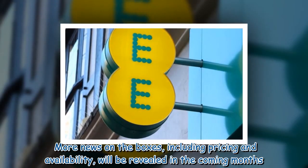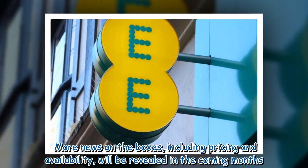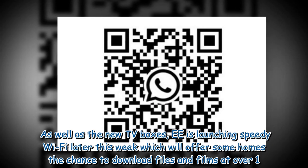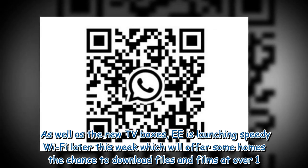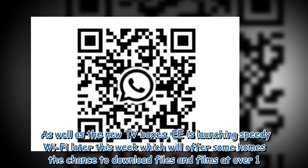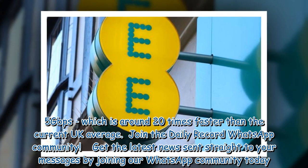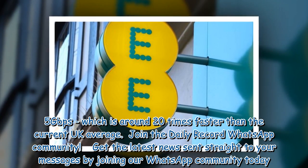More news on the boxes, including pricing and availability, will be revealed in the coming months. As well as the new TV boxes, EE is launching speedy Wi-Fi later this week which will offer some homes the chance to download files and films at over 1.5 gigabits per second, which is around 20 times faster than the current UK average.